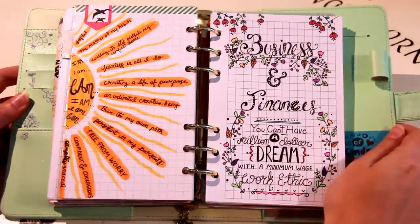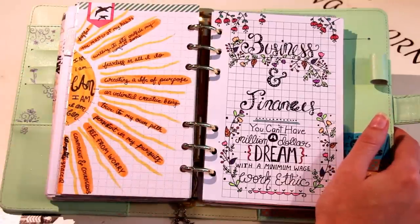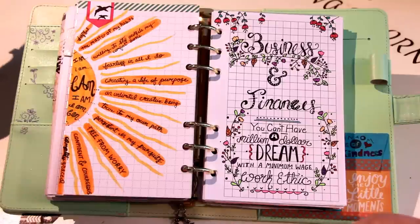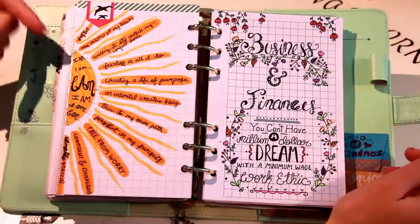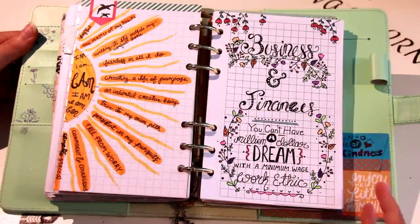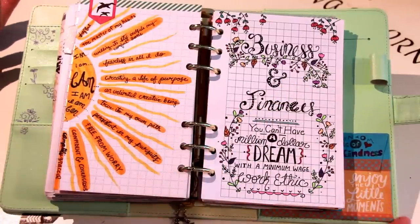When I flip that page I jump into my first collection, which is an affirmations collection. I drew a sun — a lot of people do this method of the sun and different rays of words with their gratitude pages. Mine is affirmations, so it says 'I am' in the middle of the sun in different fonts, and then different things that I feel I am or want to be: things like 'I am the master of my habits,' 'I am fearless in all I do,' 'I am true to my own path' — just things to give you inspiration.